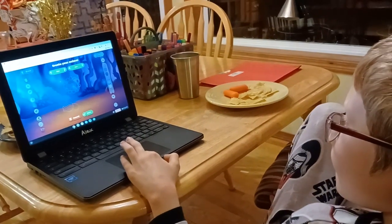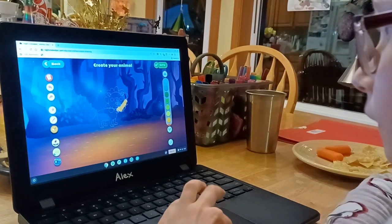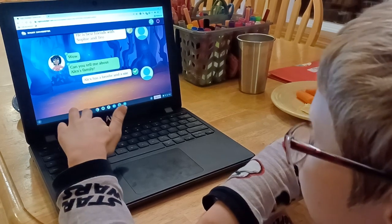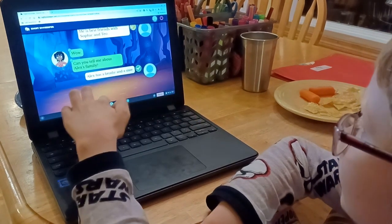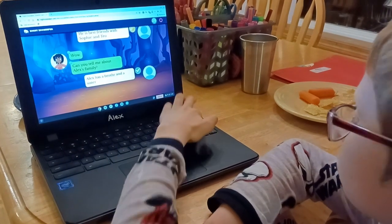Now Alex is taking his turn and creating his creative animal — he's got a little lion going. Now Alex is answering all the questions. We got to see a little bit of Alex exploring and making his little animal as well.